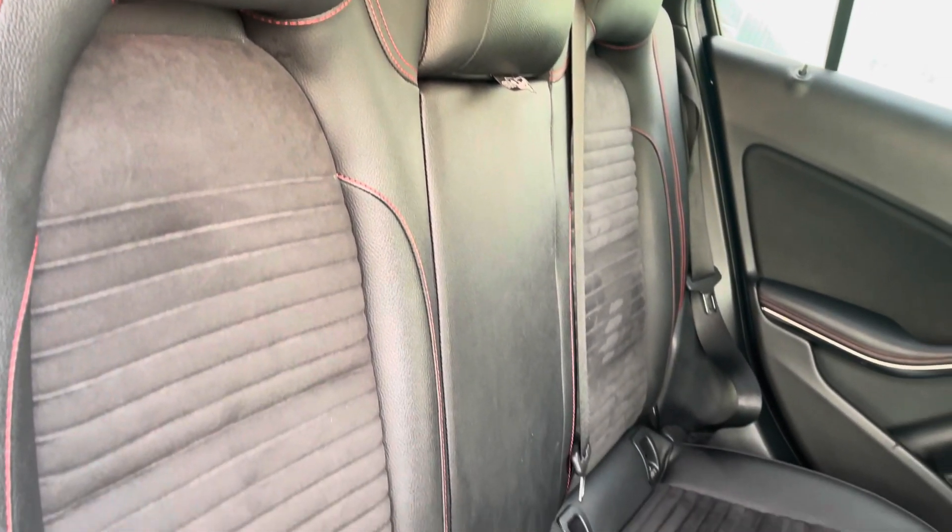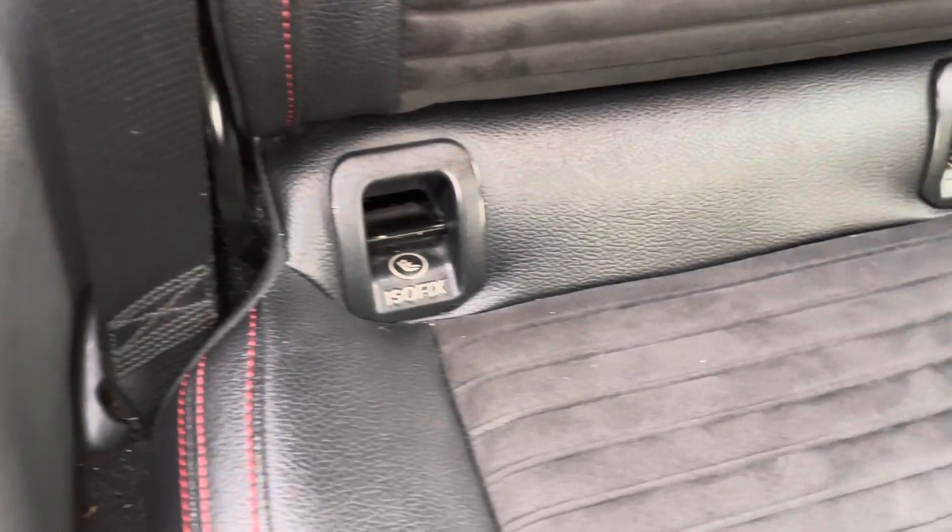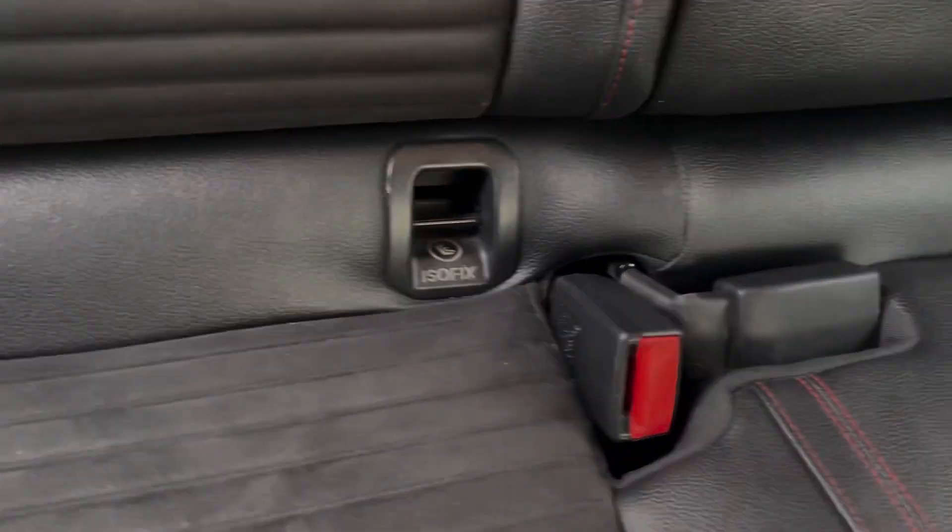All three of your rear passengers will enjoy these fantastic black mixed material upholstery seats with striking red stitching. Two of the rear seats also benefit from having ISOFIX child seat anchor points.